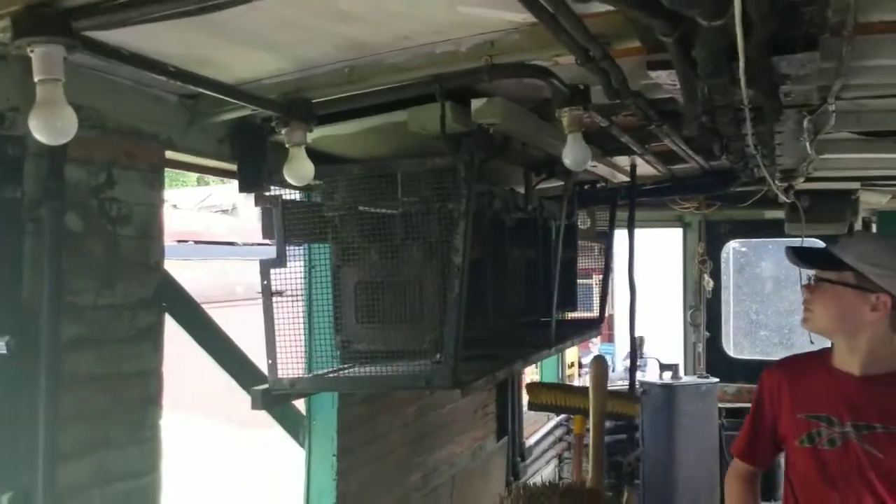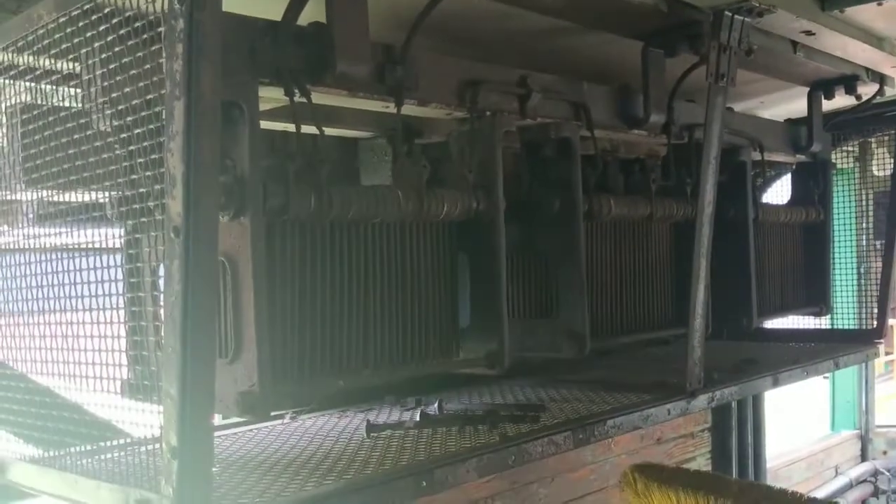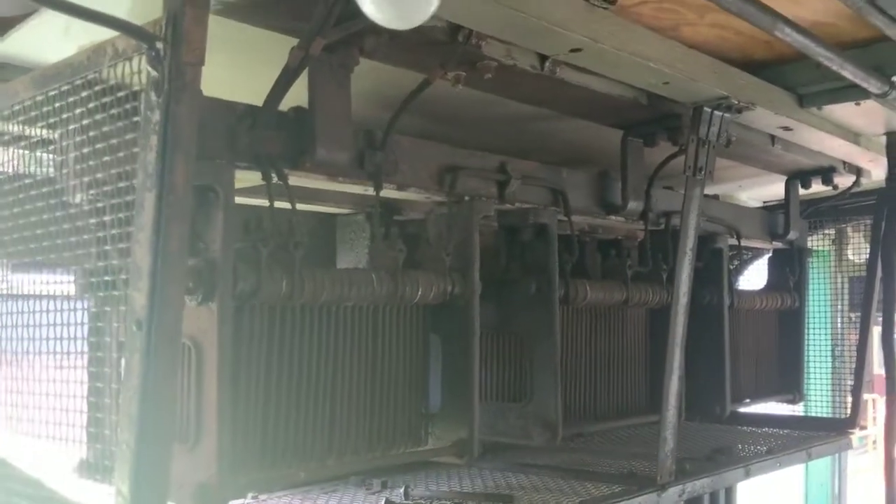And these things hanging on the walls are some type of resistors. Not really sure — maybe they cool down the motors. All this is original. 1923, man.